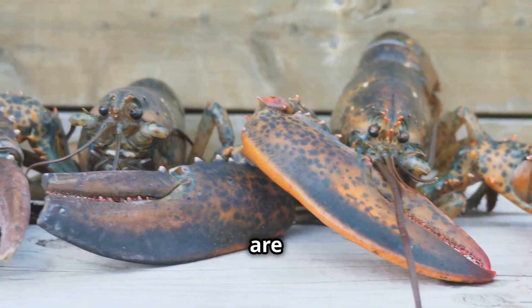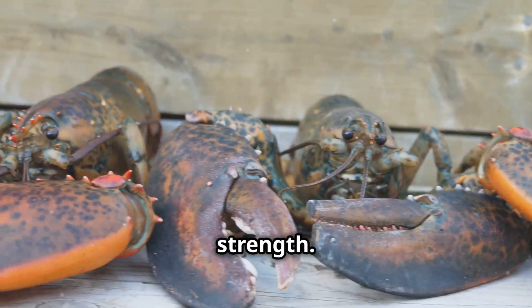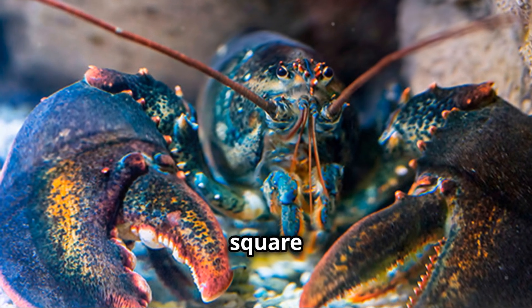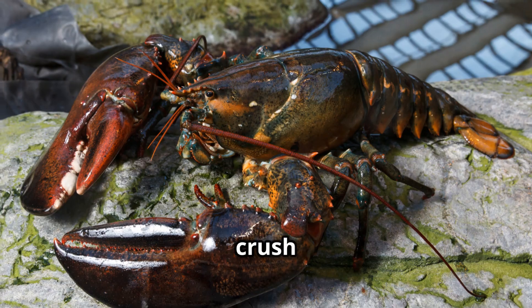American lobsters are also known for their incredible strength. Their claws can exert pressure of up to 100 pounds per square inch — that's strong enough to crush a soda can.